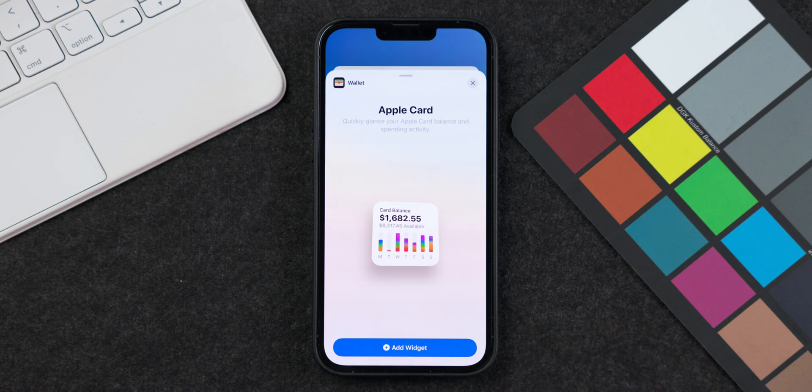Another change is the Apple Wallet widget, now available in the widgets menu. This is a great way to get a quick glance at your Apple Wallet and, more specifically, your card balance if you have the Apple Credit Card. Definitely check that feature out if you're an Apple Credit Card owner.